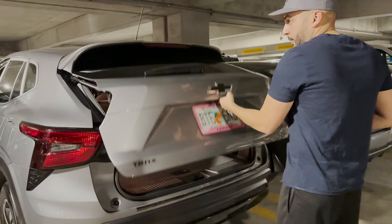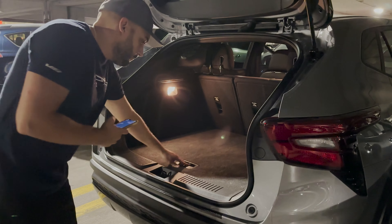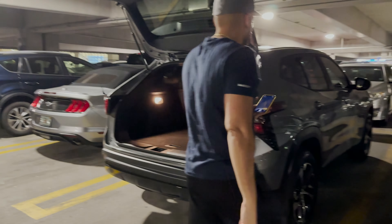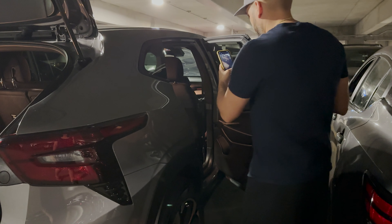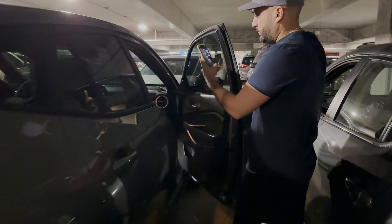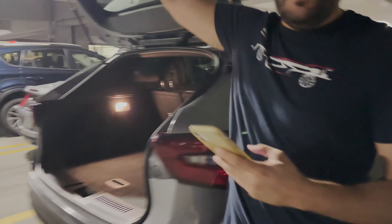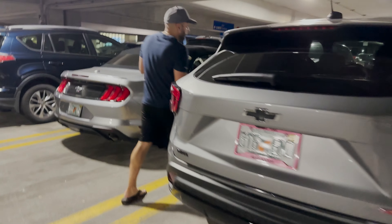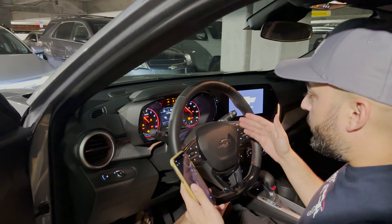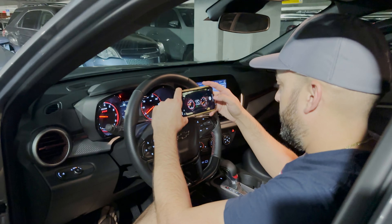I also like to make sure to show that the spare tire is in the car. As you can see, lots of pictures. Now I'm going to get the dash — the car is full — and take a photo of that. There's my proof.